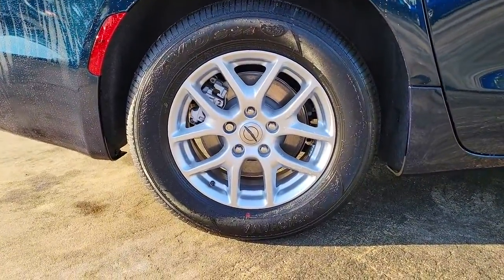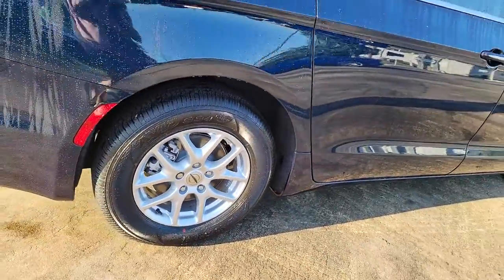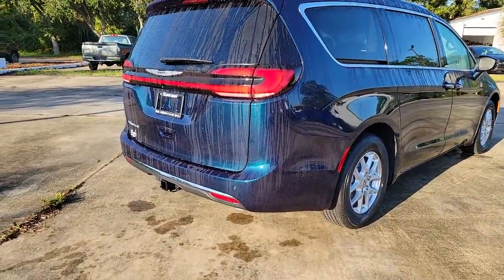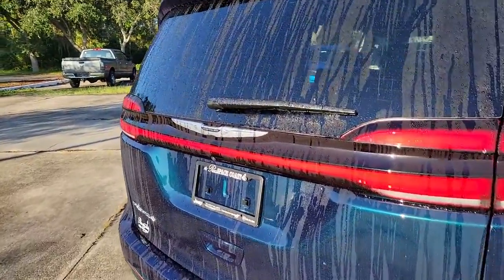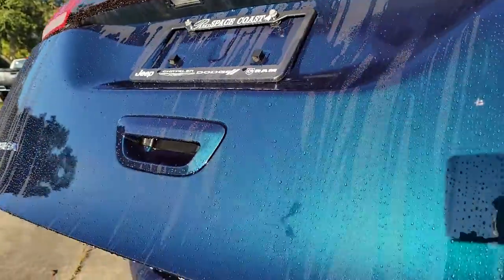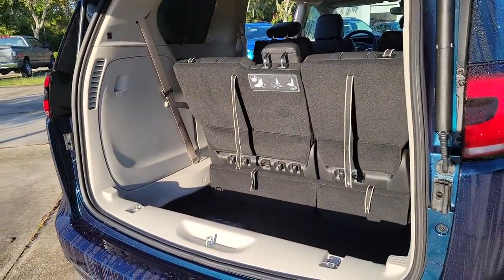The following are some of this vehicle's highlighted options: keyless entry, backup camera, lane keeping assist, satellite radio, fog lamps, power lift gate, heated mirrors, remote engine start, keyless start, and adaptive cruise control.